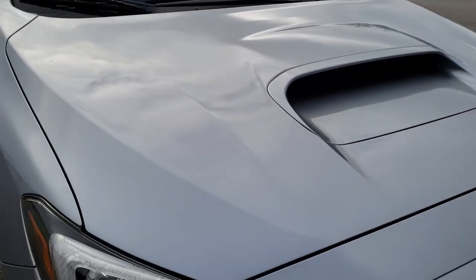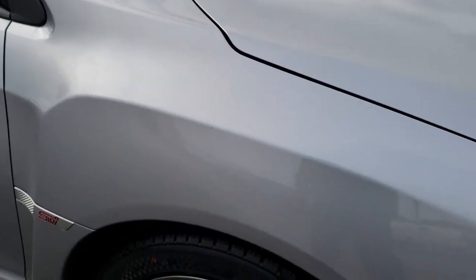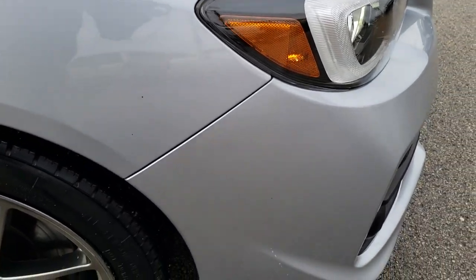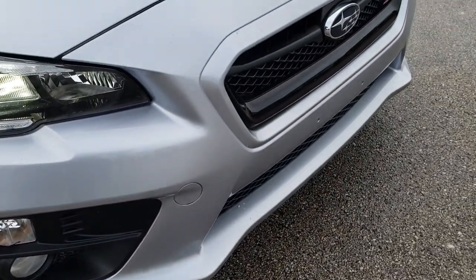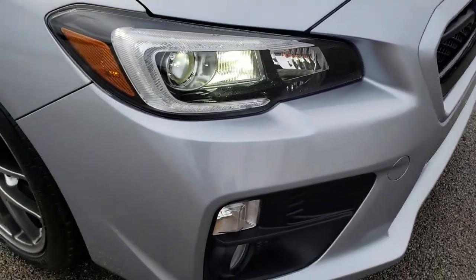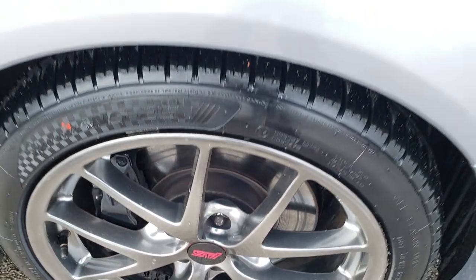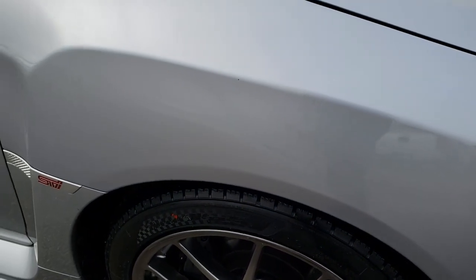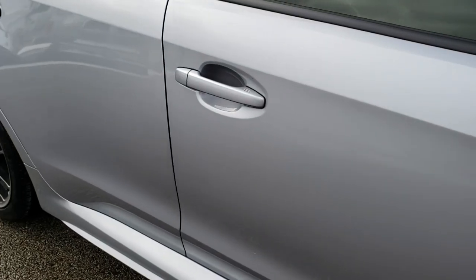It has the nice cowl induction hood. I didn't see any dents or dings on that hood. The passenger side fender is in excellent shape — no scuffs or scrapes. And as you go down this side of the car you can see just how clean the body is, how reflective and mirror-like that paint is.